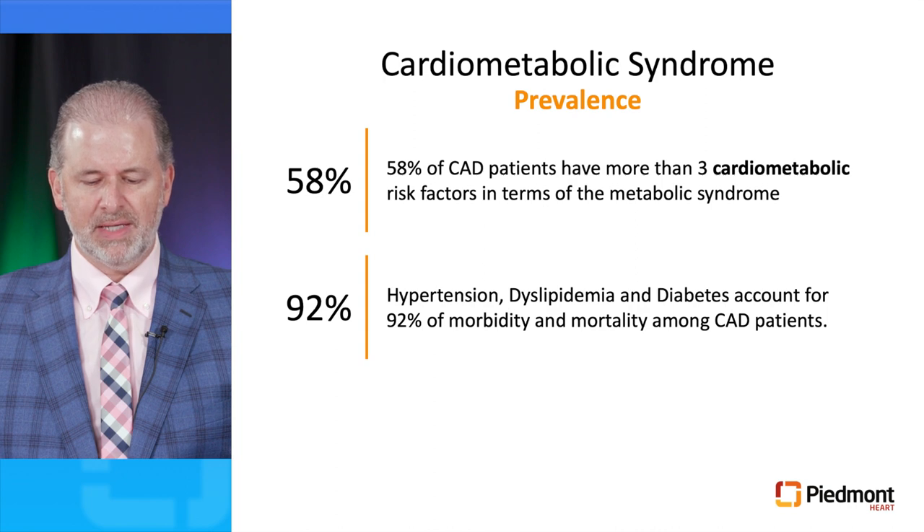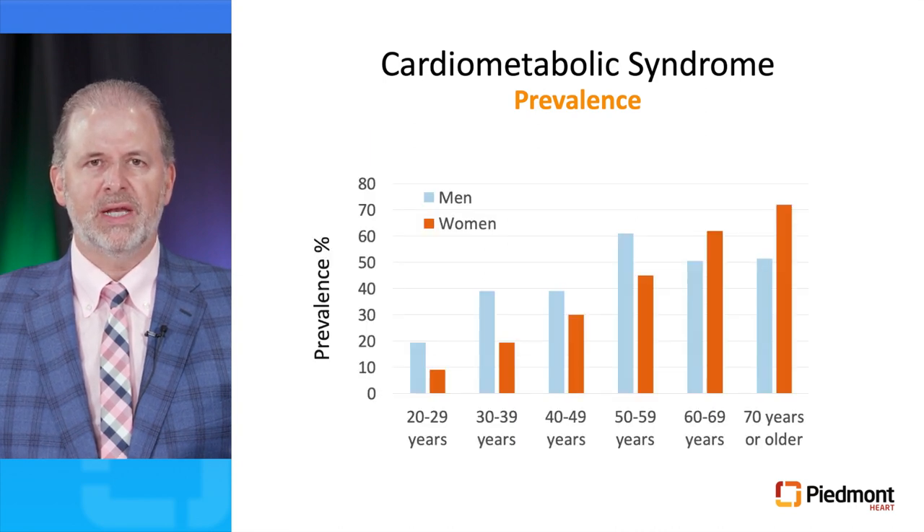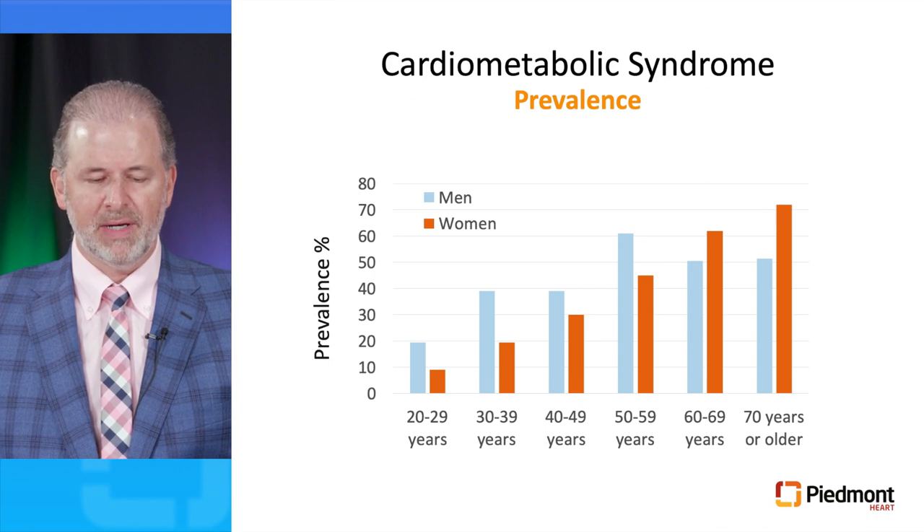Hypertension, dyslipidemia, and diabetes account for 92% of morbidity and mortality amongst coronary artery disease patients. And this increases with age — over 50% of males over age 70 have the metabolic syndrome, and over 70% of female patients have the metabolic syndrome after the age of 70.